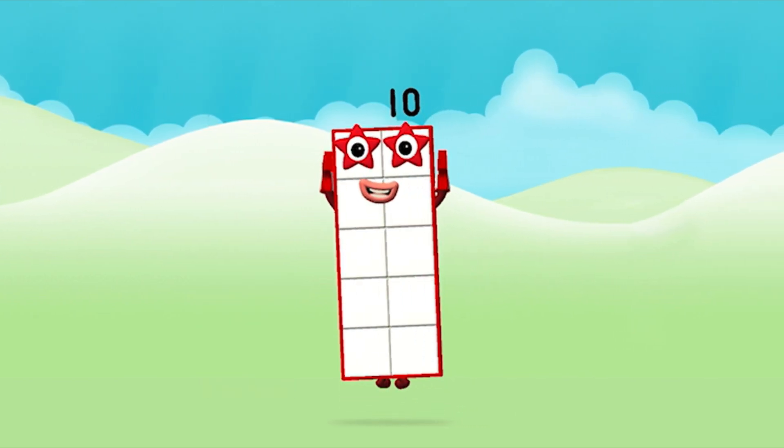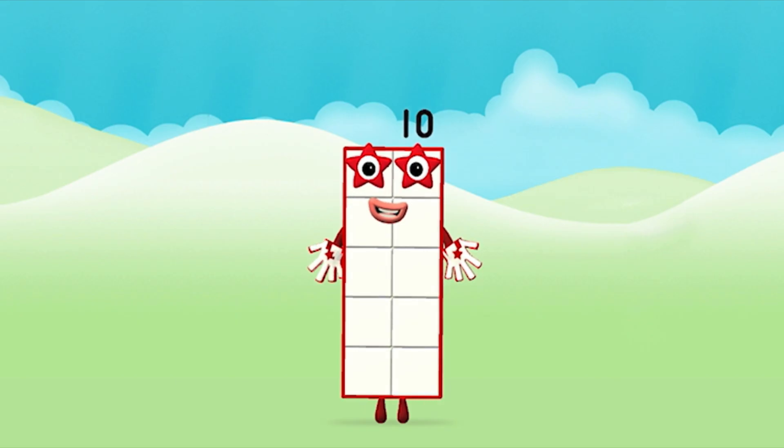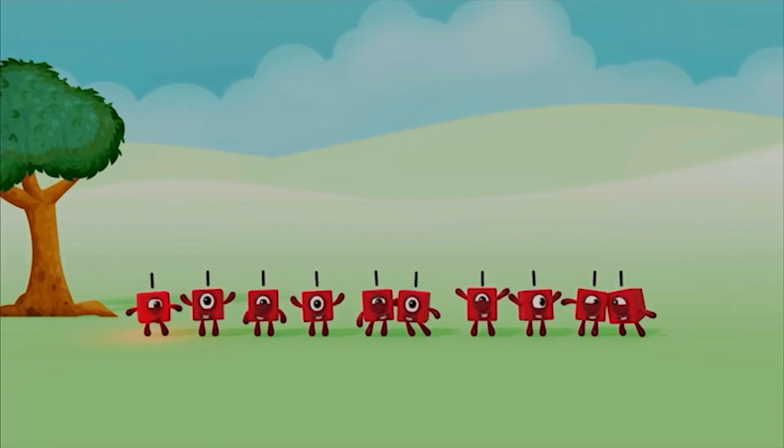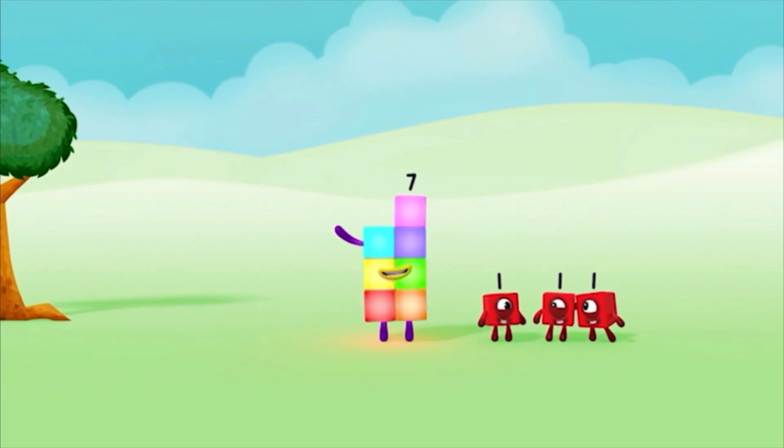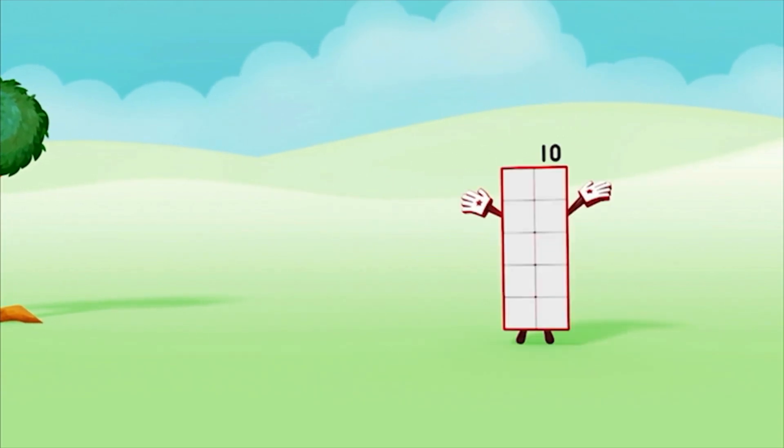Super! You made number block 10! 1, 2, 3, 4, 5, 6, 7, 8, 9, 10!